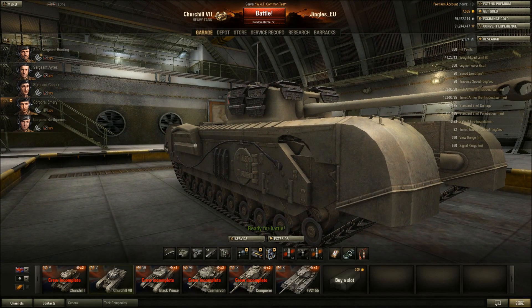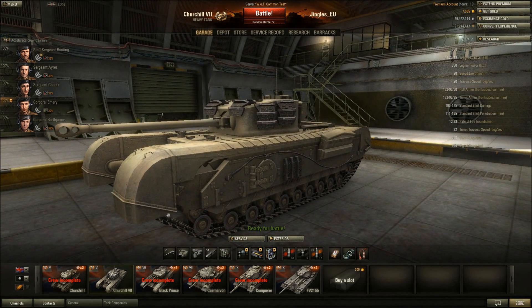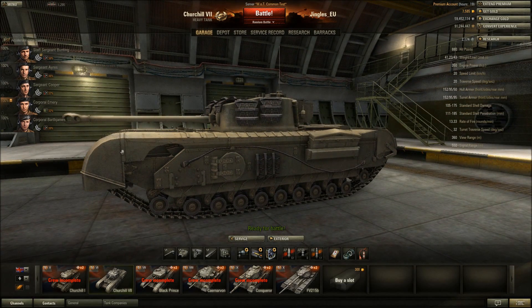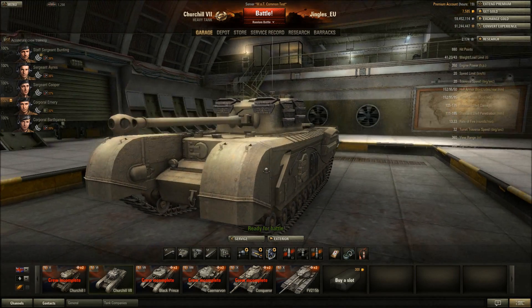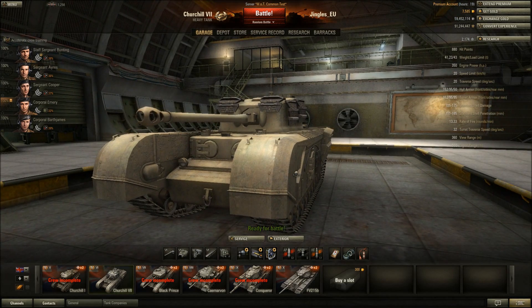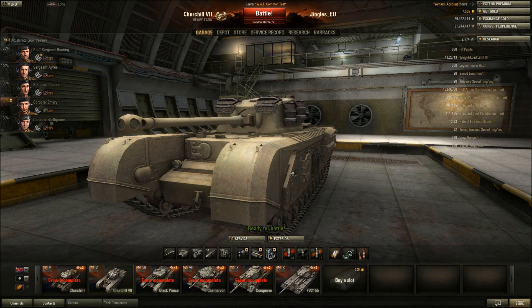The tracks are huge on this thing - these mudguards cover massive tracks. Like on a lot of Russian tanks, the tracks eat a lot of shots from the side. You still need to angle this thing, and you'll find it's very very bouncy - but here's the big but.